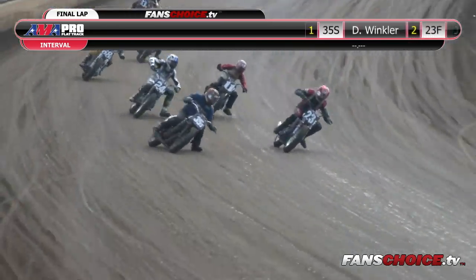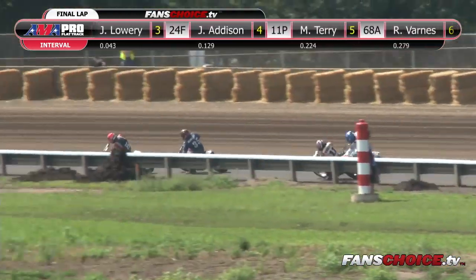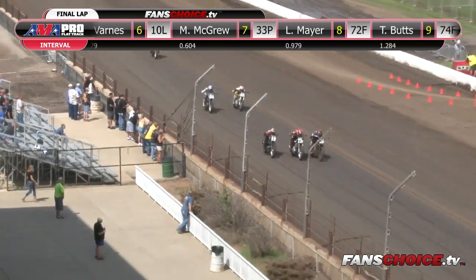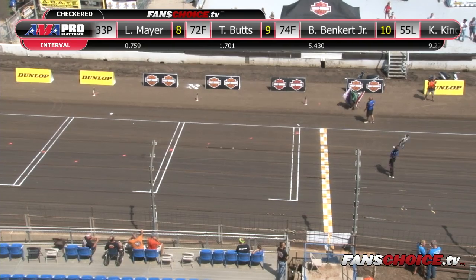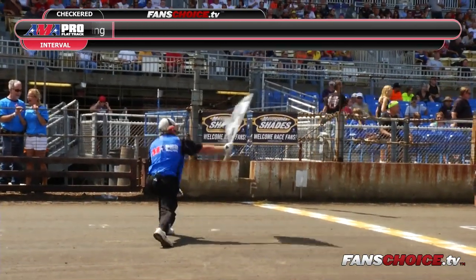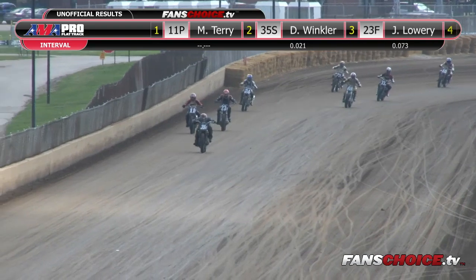Here comes Molly Terry looking for third. Here goes Jeffrey Lowry to the lead — that will slide Winkler back to second, Molly Terry looking for third place. Final corner — heat race number two of the Pro Twins. It's Jeffrey Lowry, Dalton Winkler — Molly Terry up to third place — can she make the draft pass? Here comes Winkler, here comes Molly. From my point of view, it looked like she had it. Ladies and gentlemen, from Creve Coeur, Illinois, the 11P, Molly Terry pulls off the win with the last lap pass!